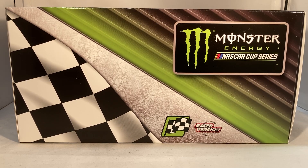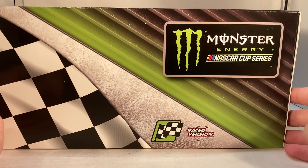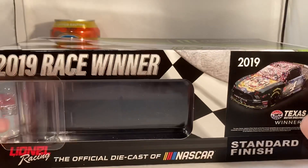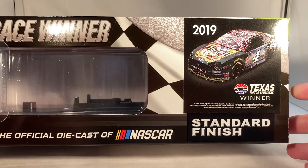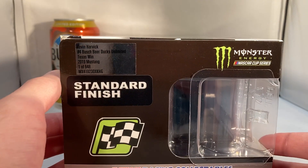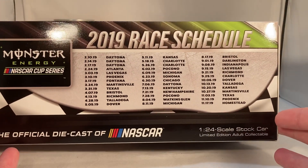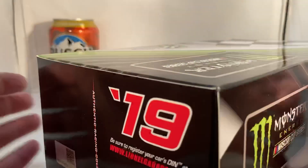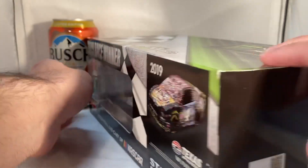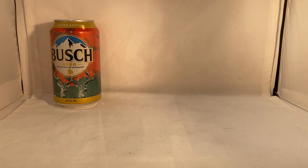Hello and welcome to another Bushwhacker review. Today we're taking a look at Kevin Harvick's Bush Beer Ducks Unlimited Texas win from 2019. As always, a quick look at the box — the generic raced version box has the Monster Energy NASCAR Cup Series branding, a winner sticker, raced version label, 2019 race winner, 2019 Texas Motor Speedway winner, a render of the car, standard finish, a total of 648 of these produced, and the 2019 race schedule on the back from Action Racing Collectibles.